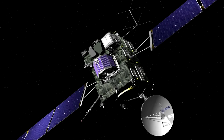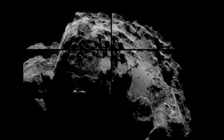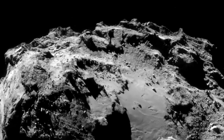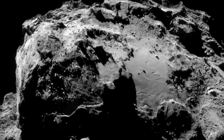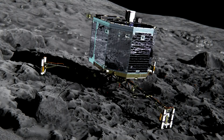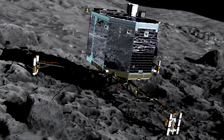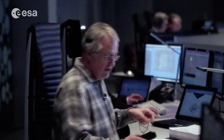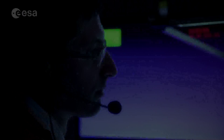ESA has some new photos from Rosetta as well. The new mosaic of 67P was taken from nearly 24 miles out and reveals some interesting surface features for study. Unfortunately, one of those features isn't the Philae lander, whose current location remains unknown. In a recent update, ESA stated that they are hoping the comet's upcoming pass near the sun will be enough to wake the lander and reestablish communication.